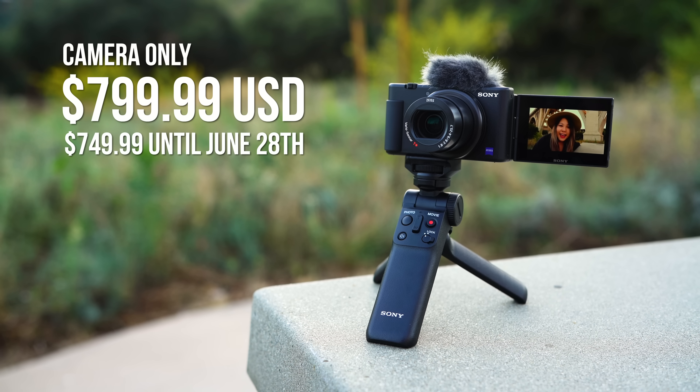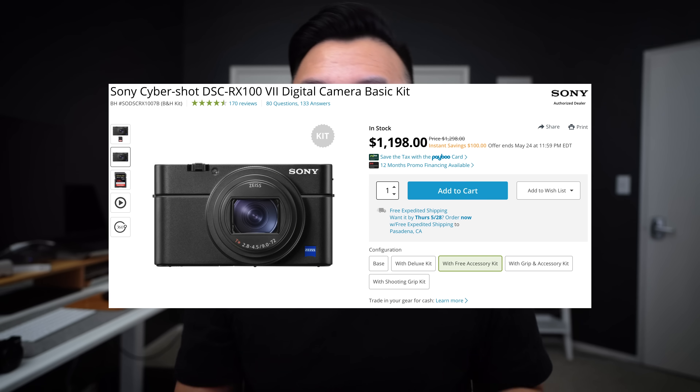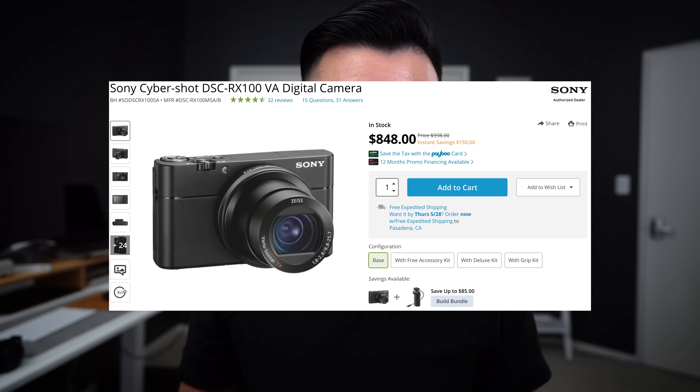Now let's talk about price. $800 US dollars with a $50 off introductory discount, making the ZV-1 $750 if you buy before June 28th. That is a smoking hot deal if we look at how Sony prices their cameras historically. Obviously $750 is still a hefty price tag, but the RX100 7 is $1,200, the RX100 Mark V when it first came out was about $1,000 and now sits at $850. $800 for the ZV-1 is not bad, especially when you consider it's a much more advanced model than the RX100 Mark V — which makes it a no-brainer. And if Sony ever does price drops on RX100 cameras and the ZV-1 ends up slightly more expensive, the advanced features alone are well worth the extra cost.